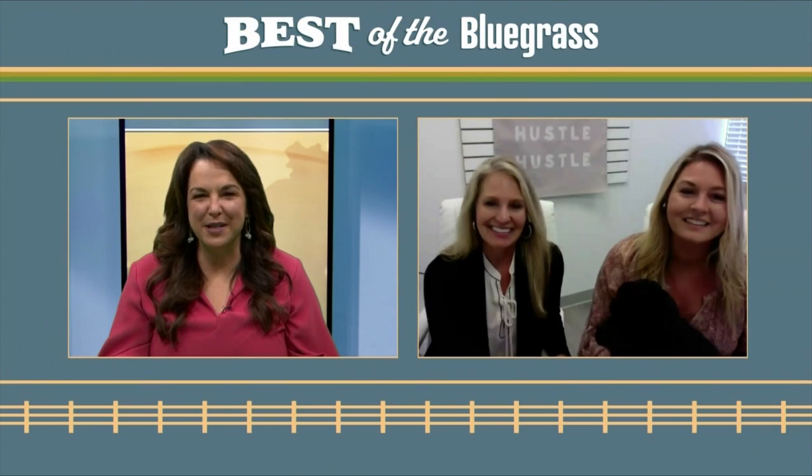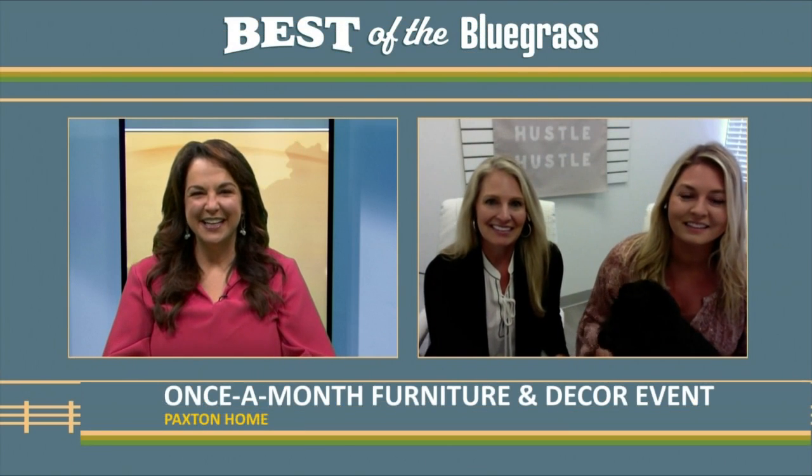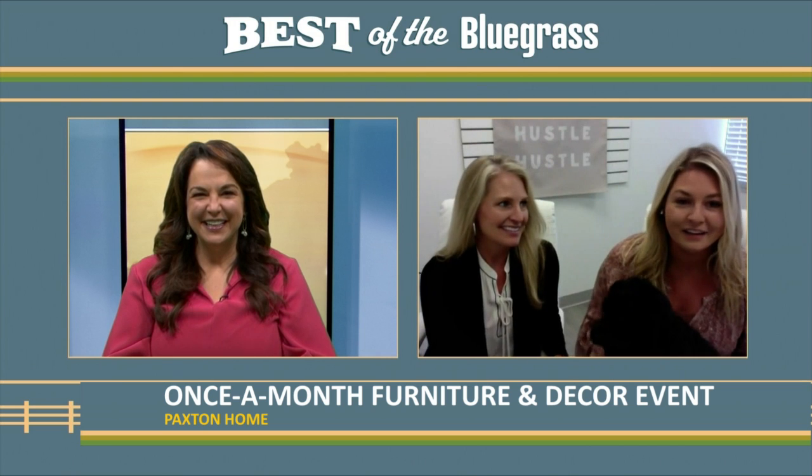What has the response been to Paxton Home since you started it? I think there was definitely a need for it. I felt like there was really high-end design here and then there were the big box stores. So we tried to be that middle ground for people — get them the look that they want, but still at a great price point.